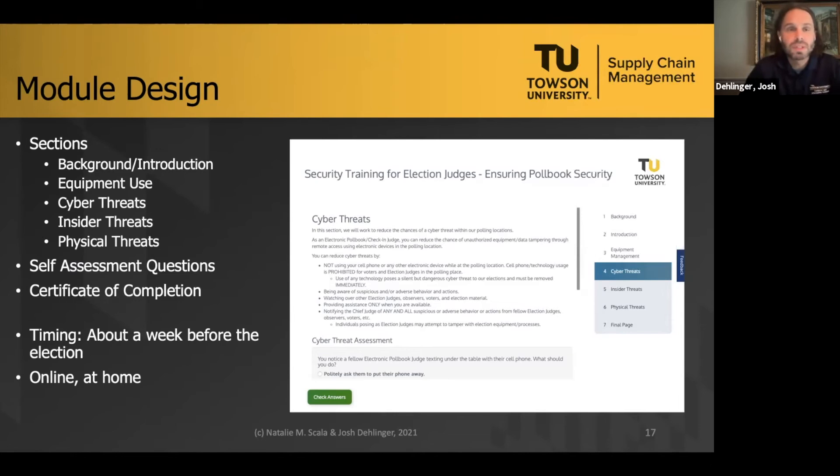The modules take a 'see something, say something' approach to empower poll workers to identify, recognize, and take action when a potential threat arises. They are independent and modular, targeting a specific election process — such as threats at the scanning unit, administering same-day registration, or provisional voting — so an election judge responsible for a particular process can be trained only to that. The modules explicitly include background on the election process, a review of equipment setup and administration during election day and teardown, and then the cyber, insider, and physical threats particular to that process, including self-assessment questions with feedback.